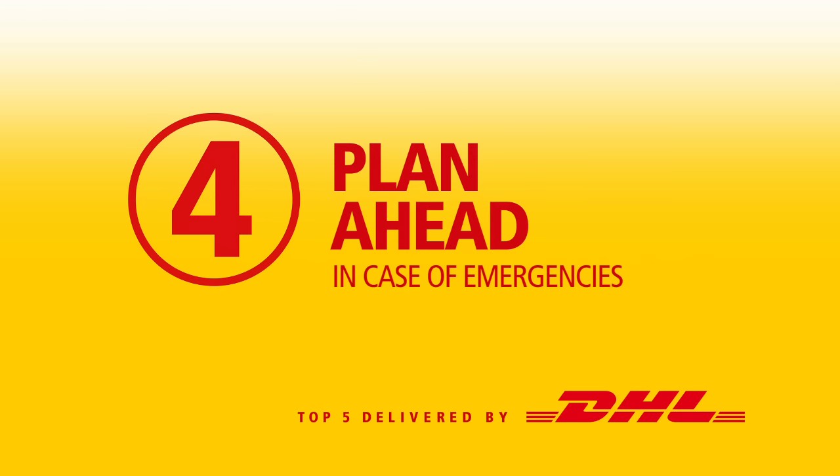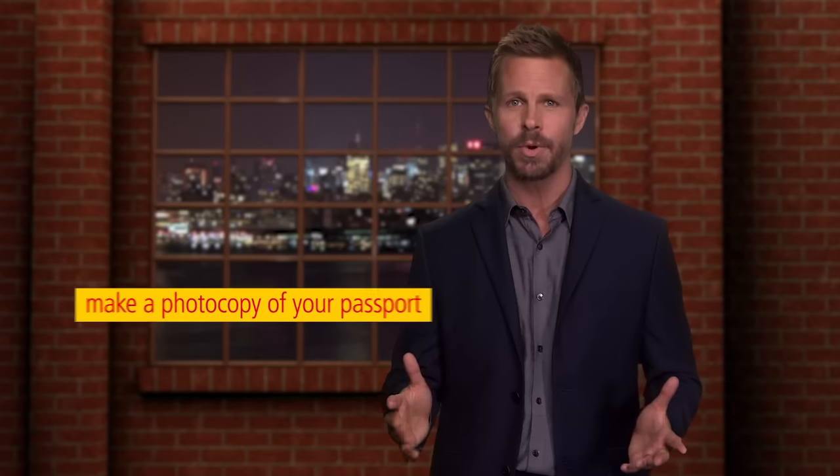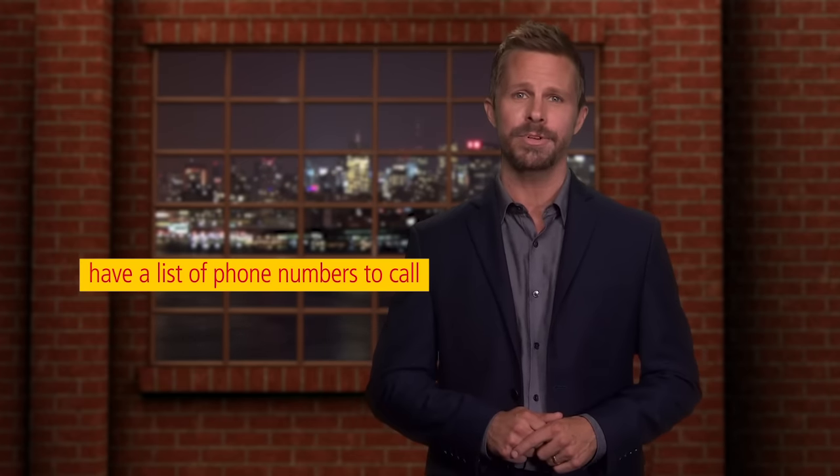Number four: plan ahead in case of emergencies. Even with careful planning, emergencies can occur. It's important to plan ahead, such as making photocopies of your passport and having a list of phone numbers to call.